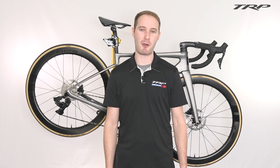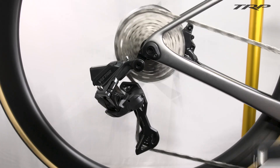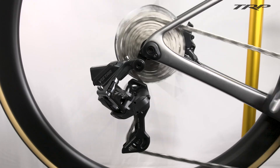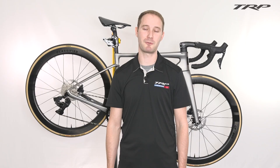Taking a page out of the development that we did with our 12 speed mountain bike groupset, we've also brought some of that same shifting technology into our road and gravel groupset with the use of our new cassette. These new cassettes will be offered in a variety of configurations ranging from 11-30 tooth to 11-40 tooth, giving riders the ability to choose whether they want a close ratio or a wide ratio for their ride.